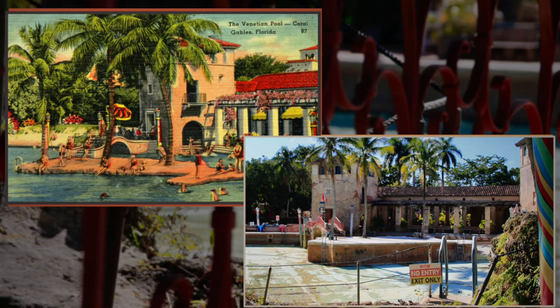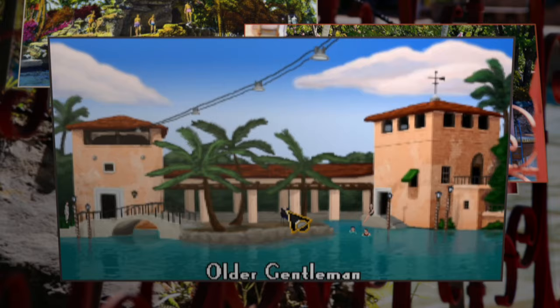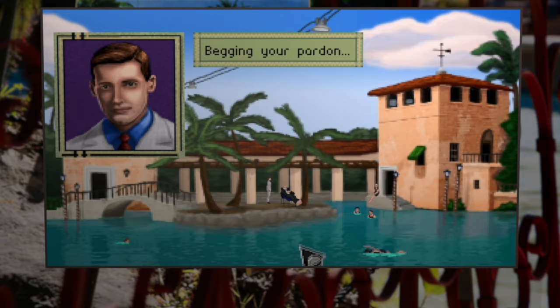It seems to look exactly like it did in the Viewmaster pictures: Mediterranean-styled buildings, canal poles like you'd find in Venice, rocky grottos, and an arched bridge. It's such a landmark in Coral Gables, it was even featured as a location in the video game A Golden Wake, which was about the Florida land boom and George Merrick.